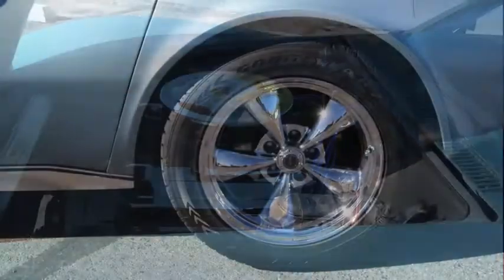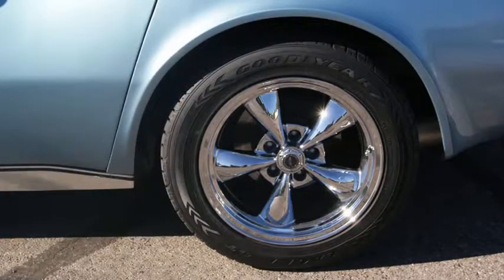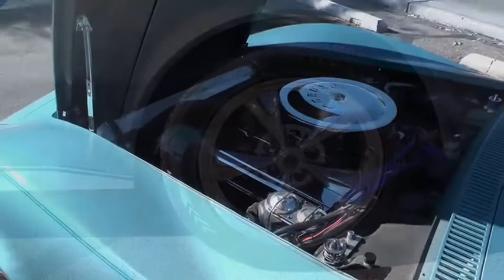It's got American Racing wheels, and the tires and wheels were purchased in 2010 and have less than 500 miles on them.